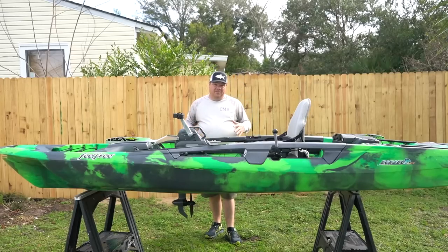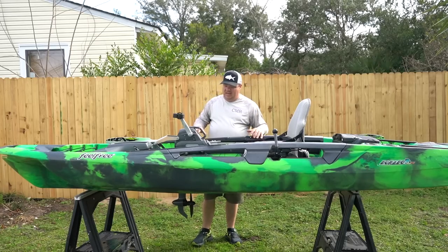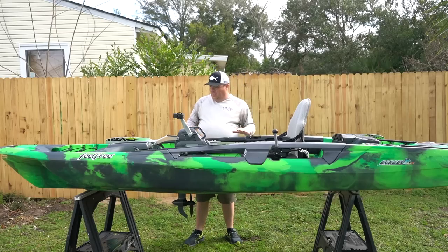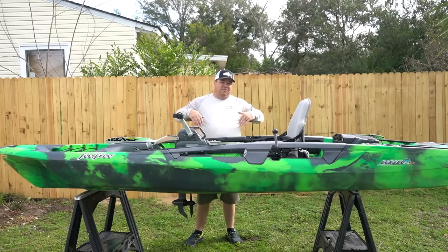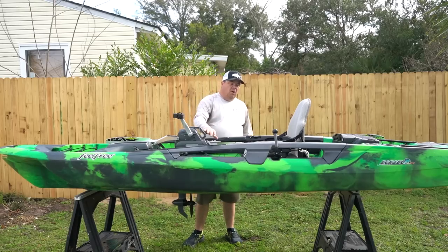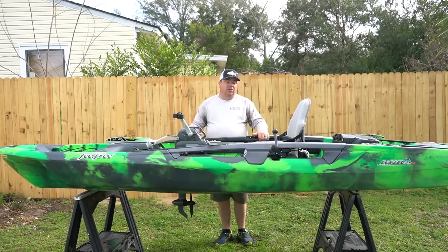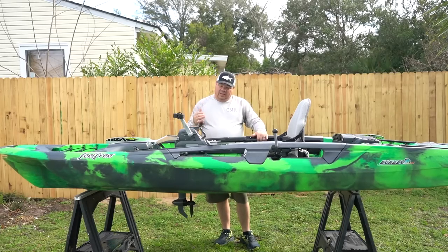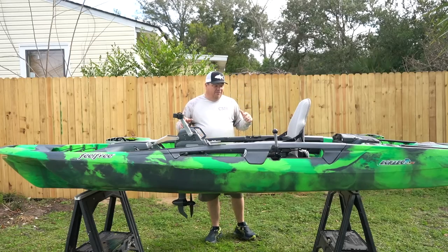It was pretty cool to catch fish on the very first cast - that speckled trout literally on the very first cast. Now, a couple of notes on this kayak: first and foremost, this is Feel Free's top-of-the-line, most premium kayak. Feel Free offers a wide range of kayaks for all different budgets - from pedal drive to motor drive to paddle kayaks, ranging from about $400 up to $3,199, which is what this one runs.